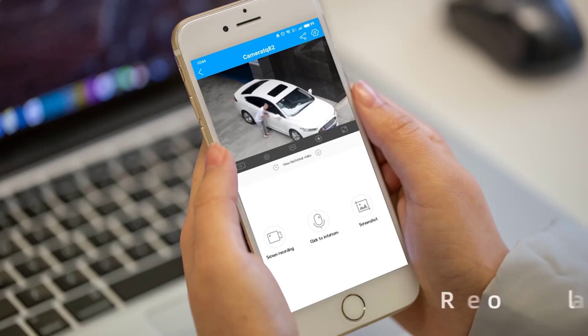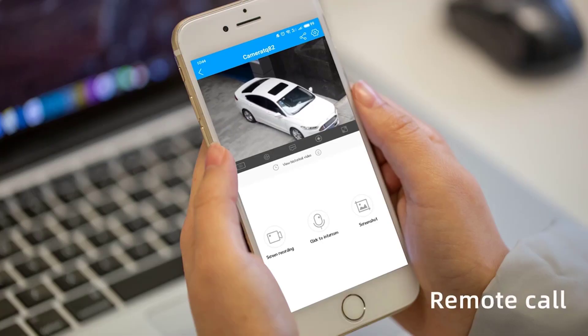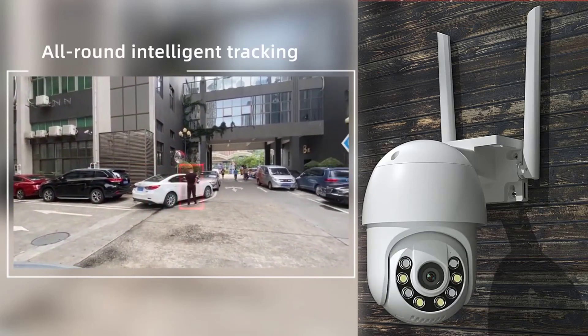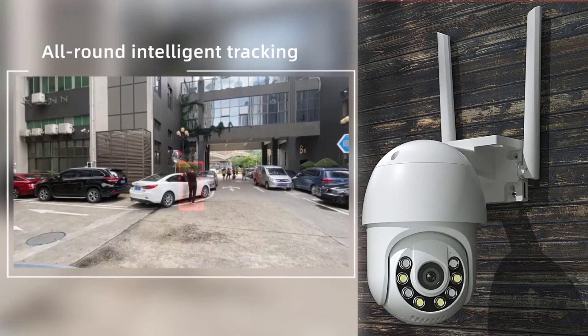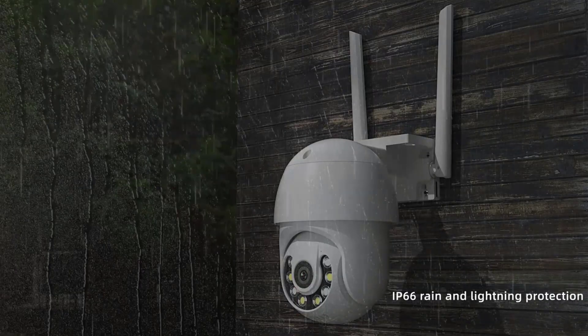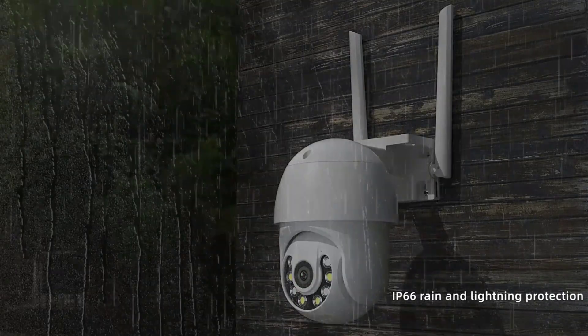It is important to note that no security system is foolproof and Juin Outdoor CCTV Camera may still be vulnerable to hacking or other forms of cyberattacks. It is crucial to follow best practices for securing your devices and networks, such as using strong passwords.